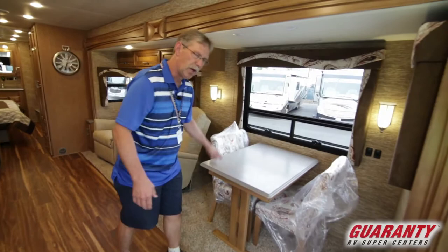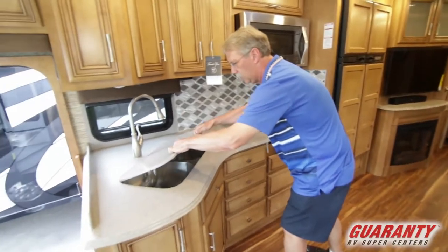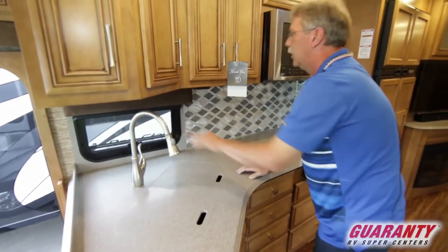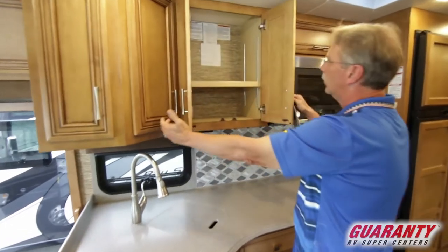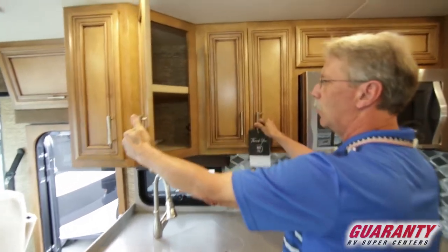The two chairs do open up so you've got a couple more chairs coming over here. A lot of counter space with your double stainless steel sink and your Moen faucet right here. Now this is a 50-year anniversary coach, so it's pretty special. We've got really nice cabinets with European hinging — Newmar quality.